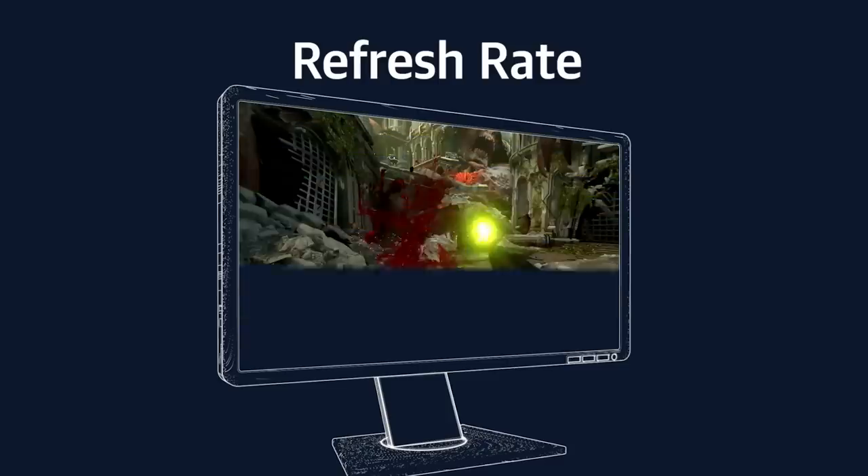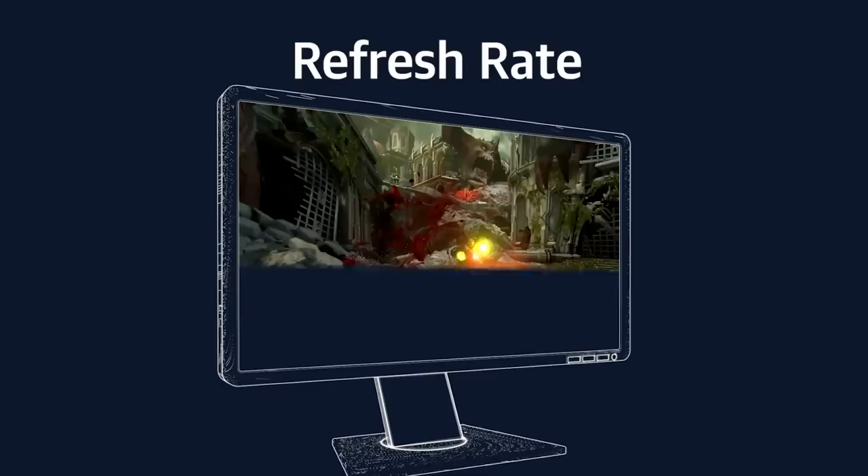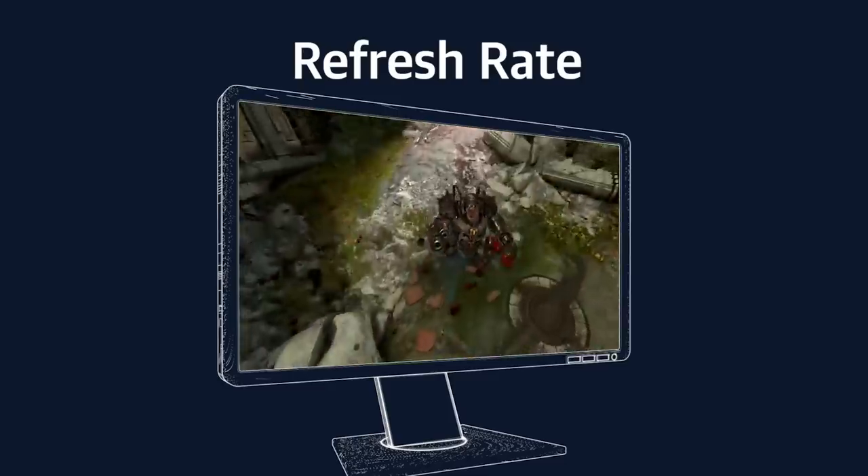Response time is different from refresh rate, which is the number of new images the monitor can draw per second. Both are important, but we'll touch more on refresh rate in a second.